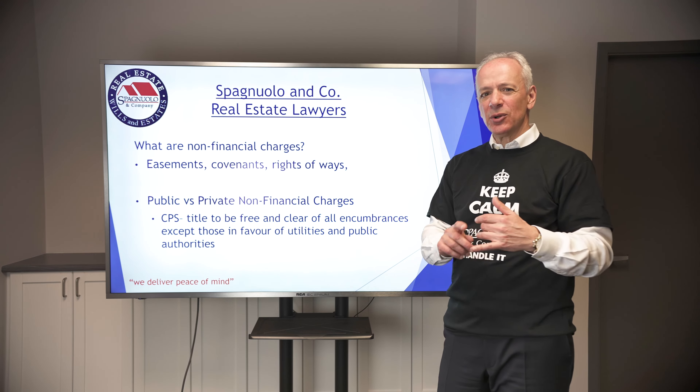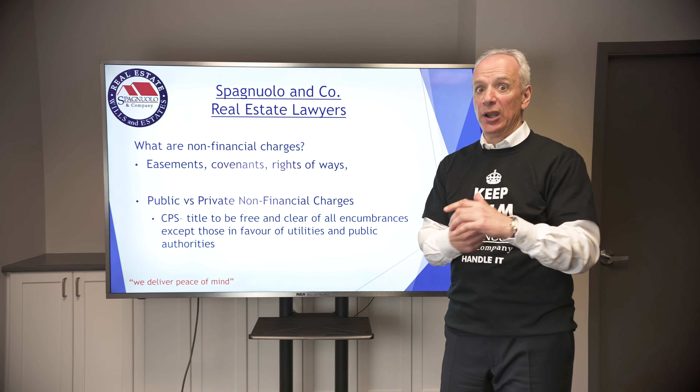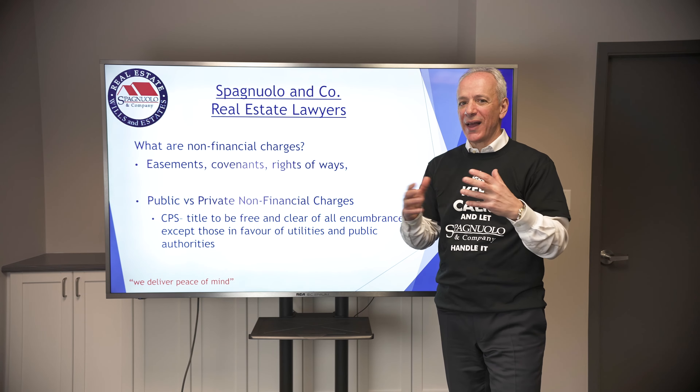So what are we talking about? We're talking about easements, covenants, rights of ways, undersurface rights, railway rights, covenants for height restrictions — all that kind of stuff.